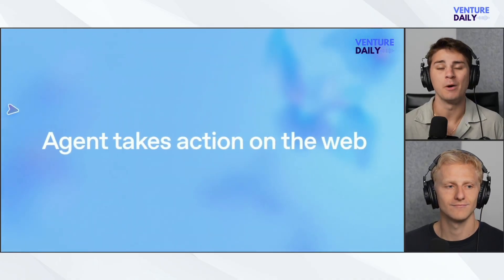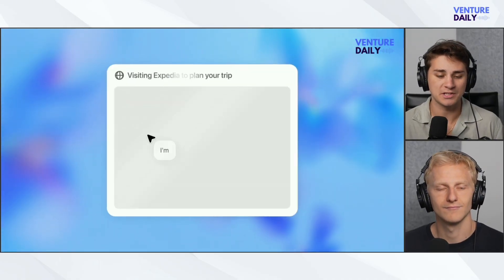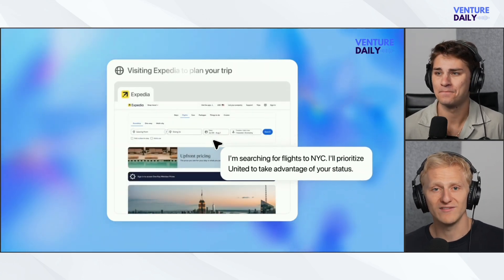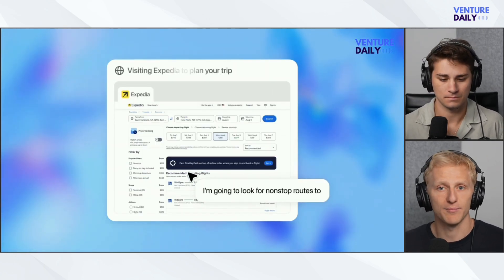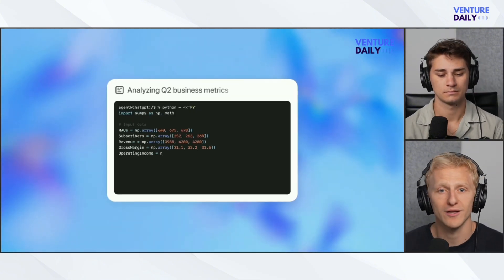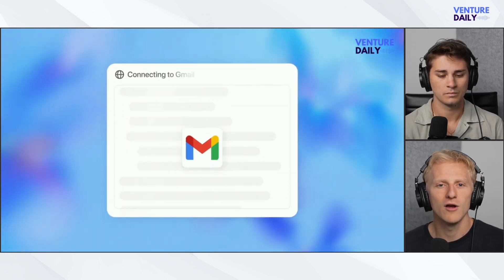OpenAI has officially launched Agent Mode, turning ChatGPT into a true digital assistant that can think and act right inside a virtual computer. With Agent Mode, you can delegate real tasks like browsing websites, pulling data, generating slide decks, or summarizing your inbox. It's not just answering questions anymore. It's running code, clicking through pages, analyzing results, and delivering polished outputs all from your prompt.